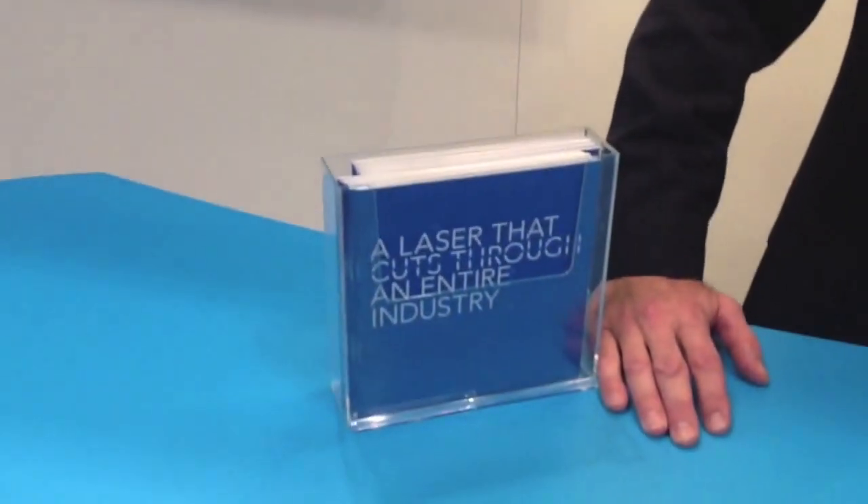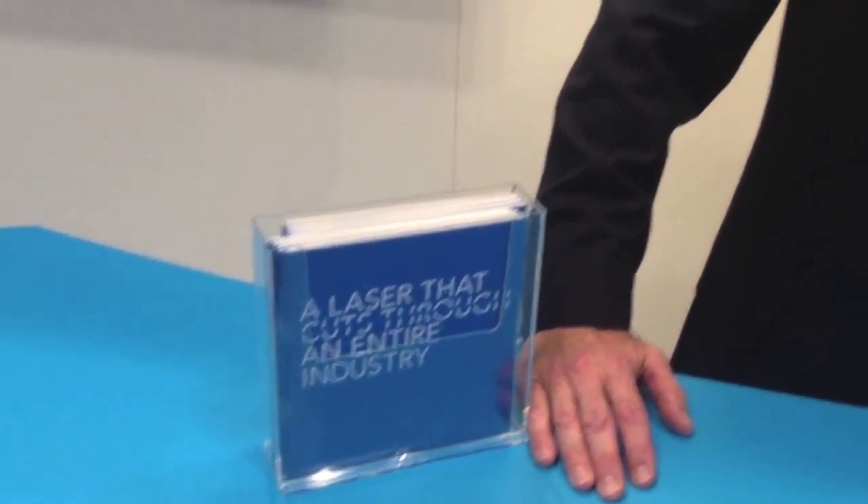I'm Mike Cataldo, I'm the CEO of Convergent Dental, and we are introducing Solea at this show. Solea is the first ever CO2 laser cleared for hard tissue by the FDA — the first ever 9.3 micron laser cleared for anything.